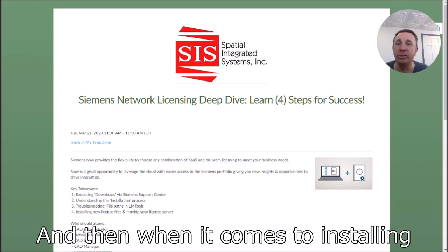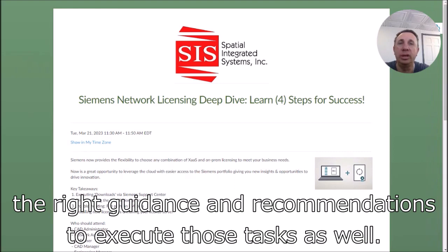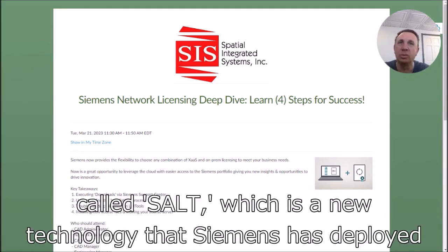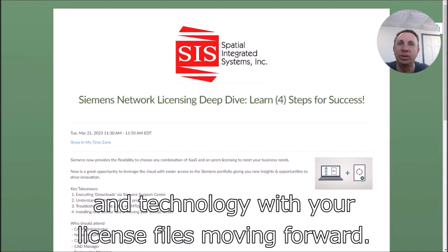And when it comes to installing either new license files or moving your license server, Fred is going to give you the right guidance and recommendations to execute those tasks as well. Fred is also going to go over an acronym called SALT, which is a new technology that Siemens has deployed that's going to show you the evolution in technology with your license files moving forward.